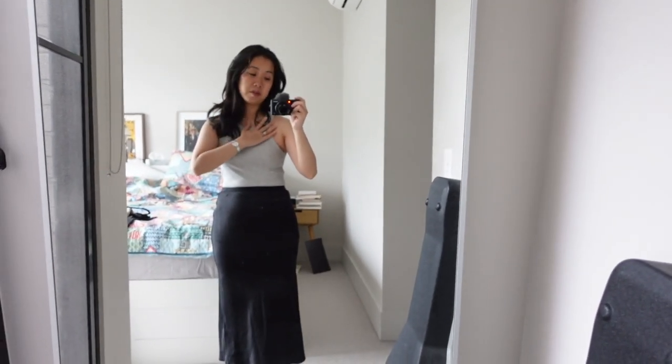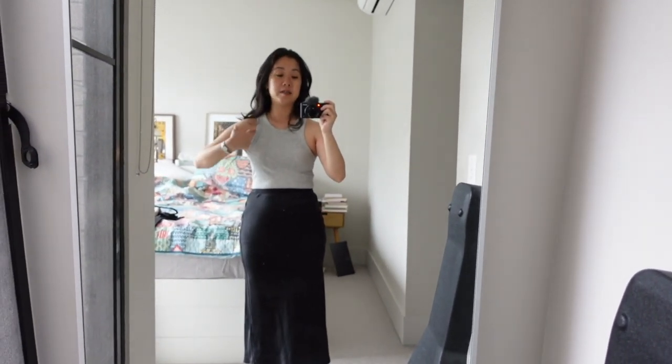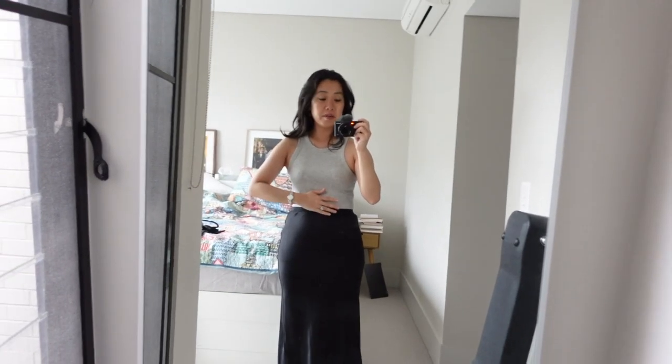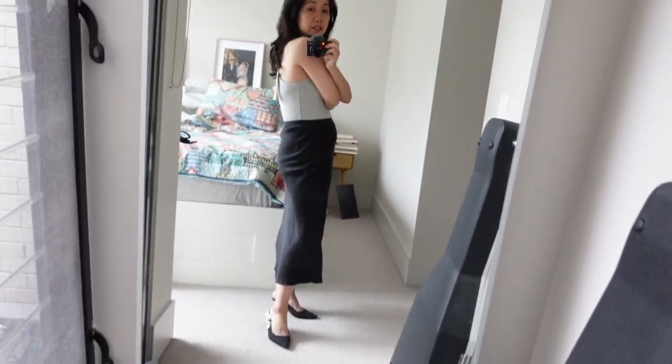I've switched to a strapless bra for this one just so there wouldn't be any visible bra straps — they do show on the sides even though the racerback cut isn't as severe as other styles we're seeing at the moment. The fabric is really comfortable and soft. The size small was a good call — it fits me really well, not too tight but not too loose, fitting the way it should for this style. Pretty happy.